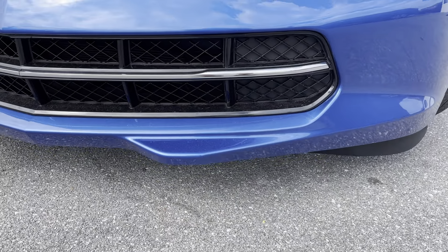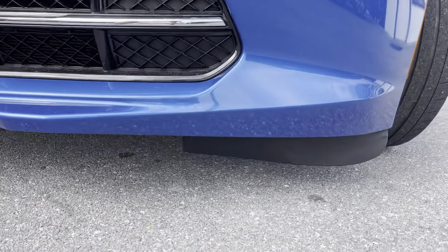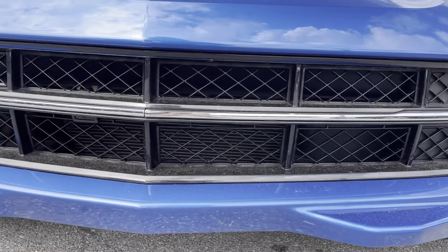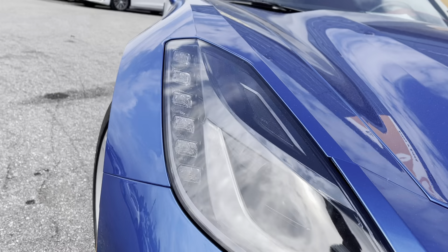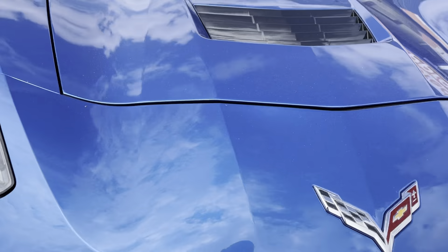Coming down here on the Corvette — if you've seen them before or you've owned them before, you know they're notorious for getting scraped up along the bottom. This one looks really clean under there. The headlights are not cracked, not faded, and there's no yellowing.